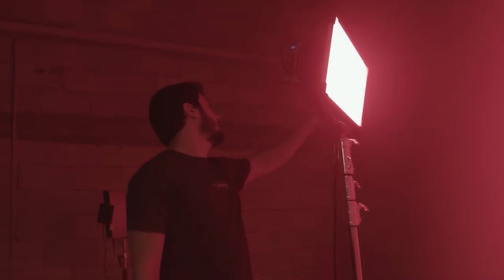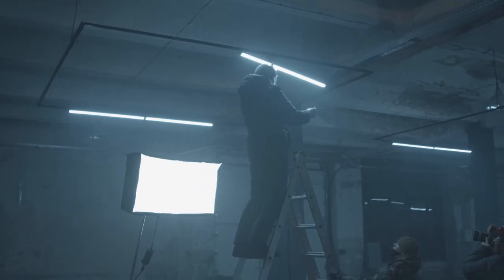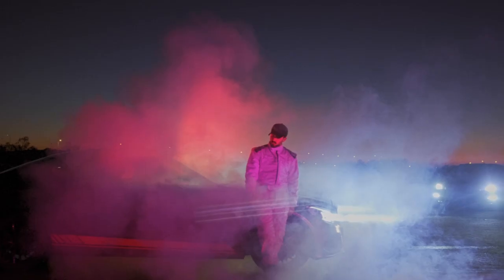RGB stands for Red, Green and Blue. These are LED lights that can be set to produce a specific color. You can use these colors in your film's lighting setup to help motivate your story and convey a specific mood. If you don't have RGB lights, you can simply use color gels and place them in front of the lights you do have.